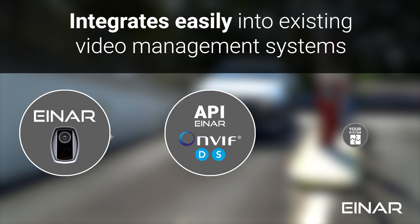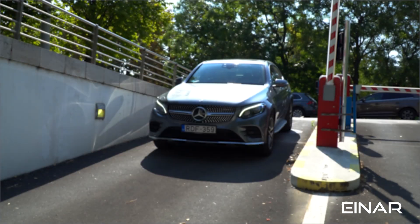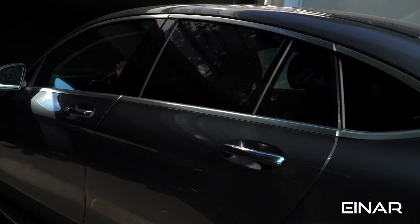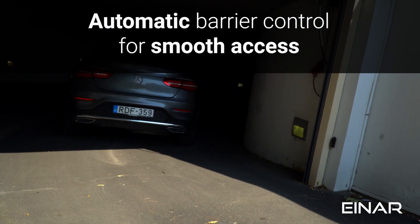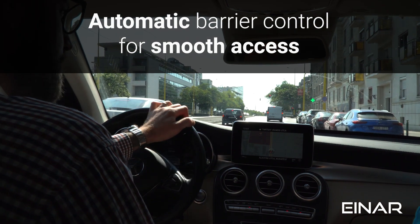INR connects seamlessly with any VMS, allowing smooth integration and saving you time and money. Being a standalone solution, INR can control your barrier or gate directly. ANPR recognition is so fast that vehicles can pass through without stopping.